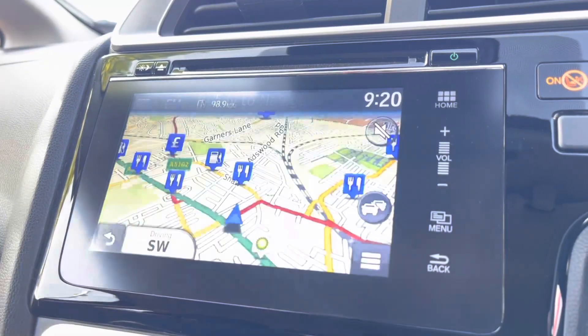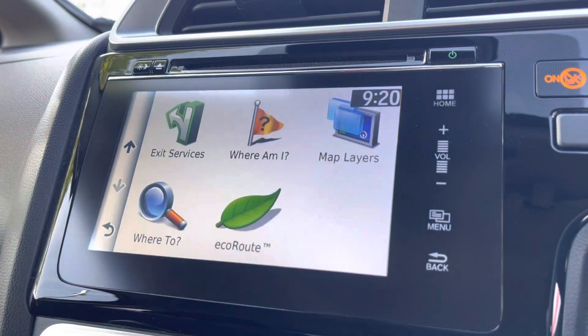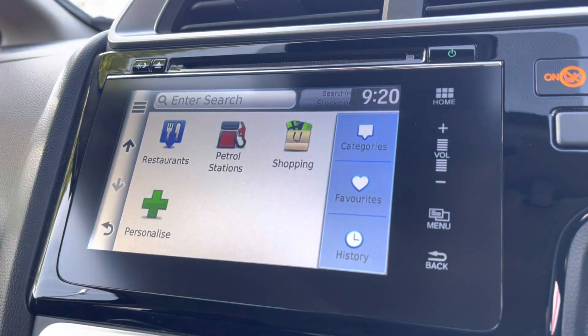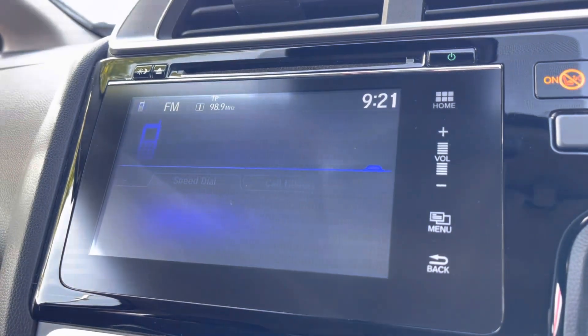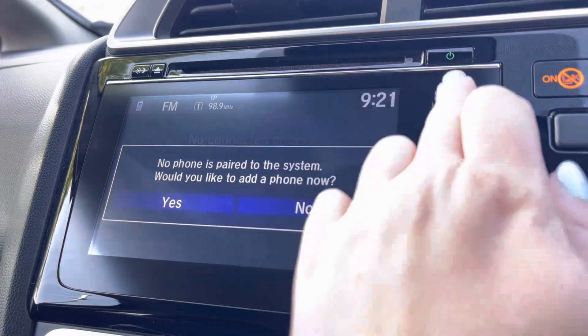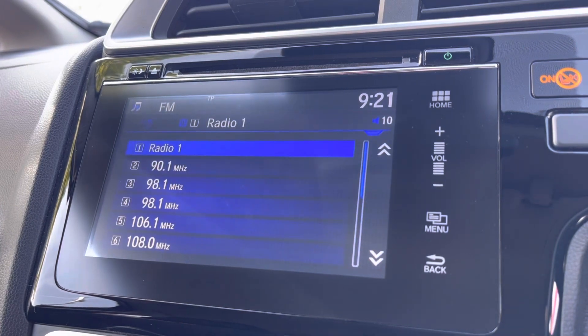Moving across into your central touch display you will find your built-in satellite navigation. This does come fully equipped with your eco route option along with your points of interest, so you can quite easily get around those unfamiliar areas. You do have your Bluetooth connection, compatible with your Apple and Android devices, so you can gain access to all your vital car apps in seconds and make hands-free safe phone calls or listen to your own preferred audio.